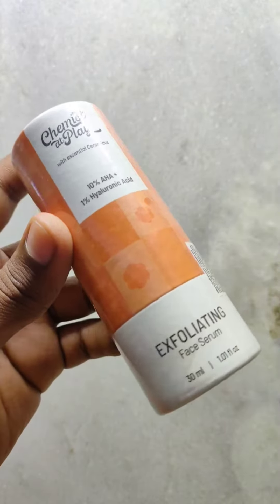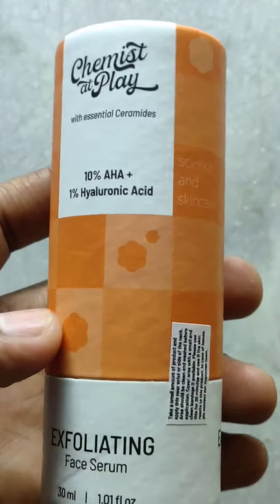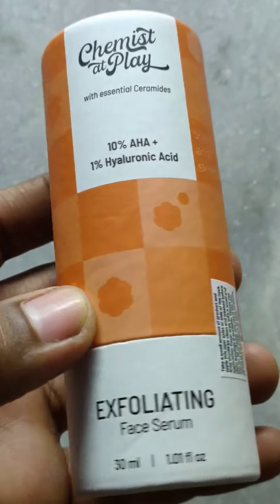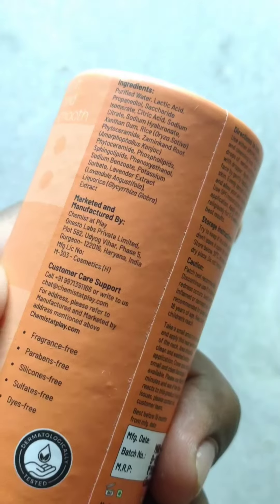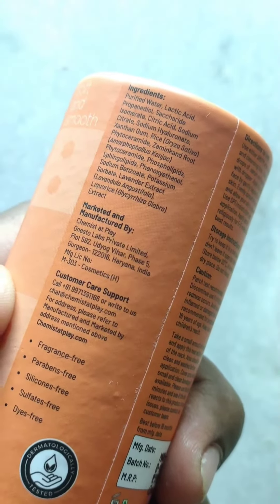Chemistat Flare 10% Lactic Acid Serum with 1% Hyaluronic Acid. Their serum comes with cardboard packaging. It did not work very well on my facial skin — it did cause a stinging sensation.